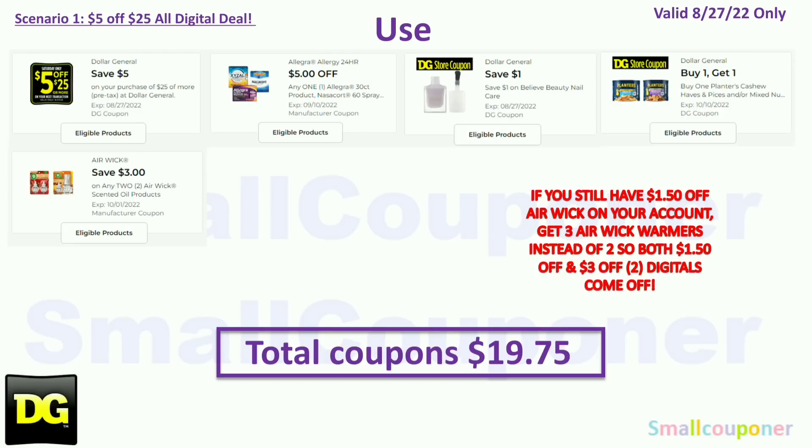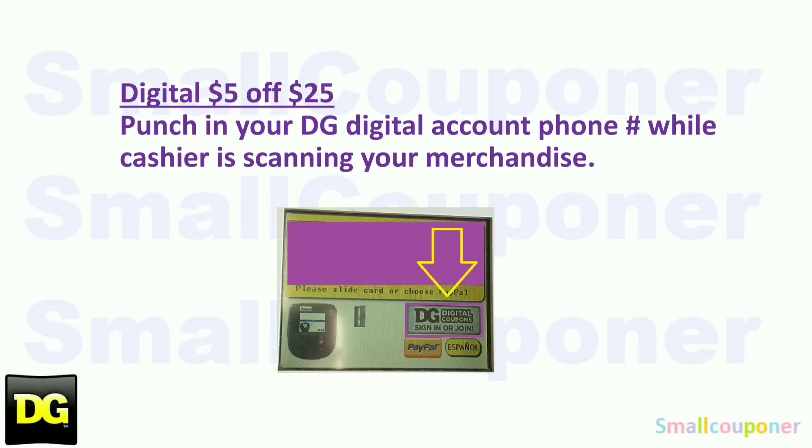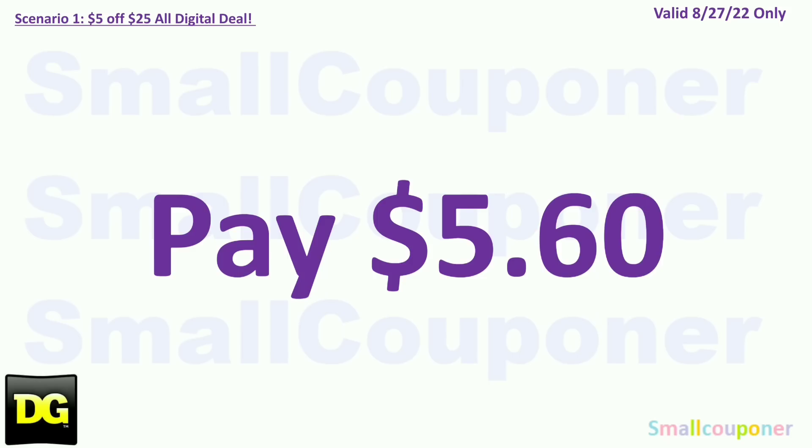You will use the $5 off $25 for this Saturday, August 27th; $5 off Allegra etc. — the Zizol works on this. $1 off Believe Beauty Nail Care store coupon. BOGO Free Planters store coupon — it will take off $5.75. And $3 off two Airwick. So your total coupons is $19.75. Make sure that you put in your phone number while the cashier is scanning your merchandise. If they hit total too fast, tell them to hit F1 and then F2 to go back to the screen where you can put in your phone number. You'll pay $5.60 plus tax.